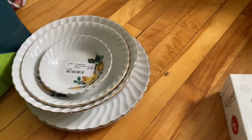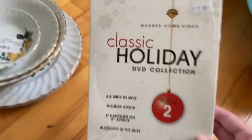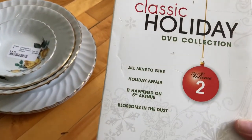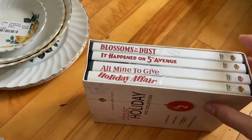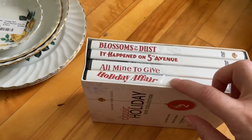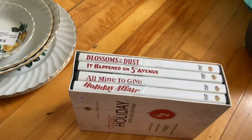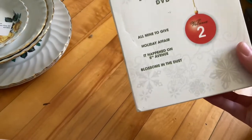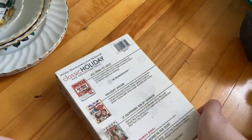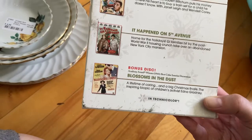I forgot I had found this too — I was really excited and it was only three dollars. It's a collection of holiday movies on VHS. I love Holiday Affair and It Happened on Fifth Avenue, and now I'll be able to watch them on my old TV. I haven't seen Blossom in the Dust or All Mine to Give, so that's exciting. It's Volume 2.